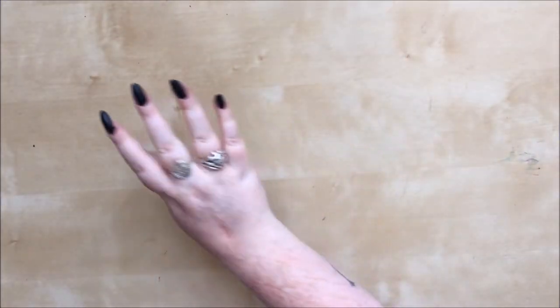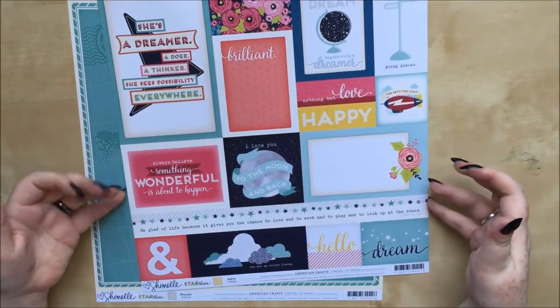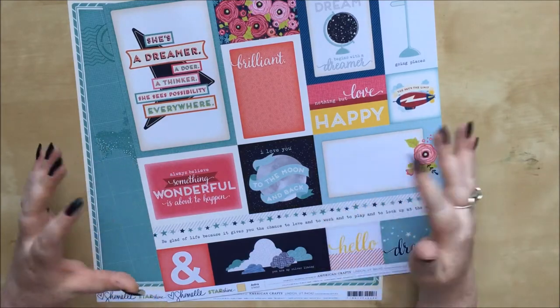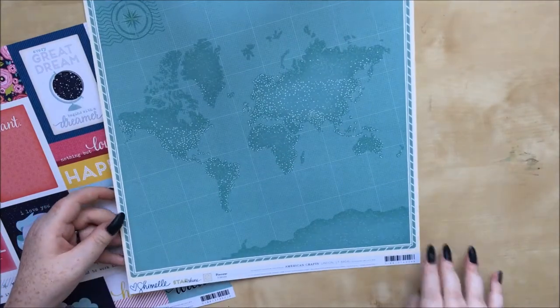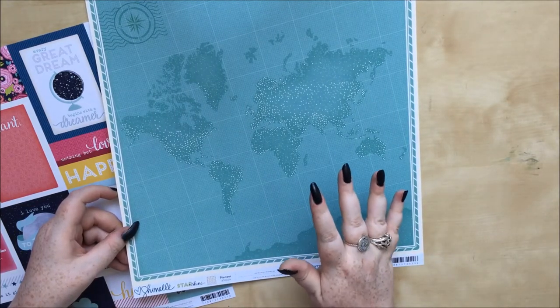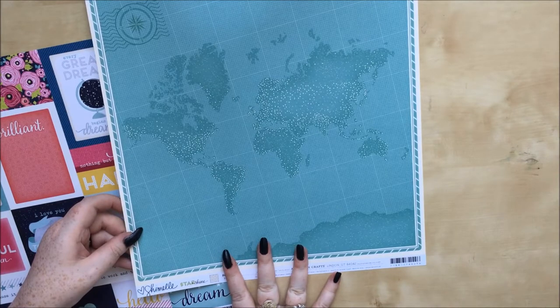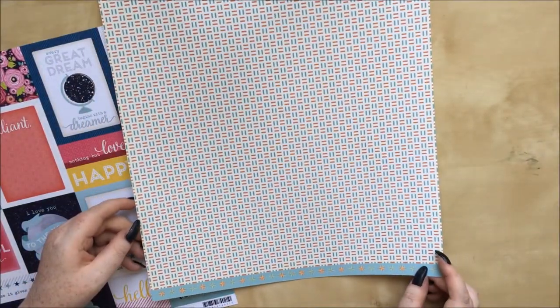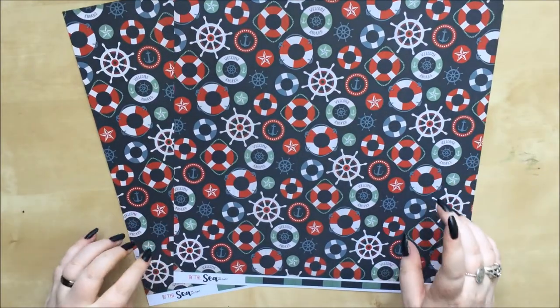Now on to the epic pile of sale items. First is Shimelle Star Shine — I got the journal card cut apart sheet because I already have the six by six paper pad and a sticker pad from this collection. The other side has a really pretty branding strip. Then Pioneer has this lovely map of the world — I thought it might go with the Prima Santorini collection as a background piece. The other side makes my eyes go a bit funny.